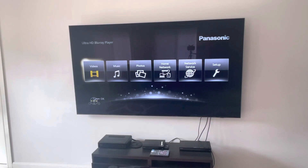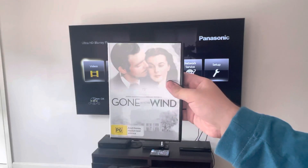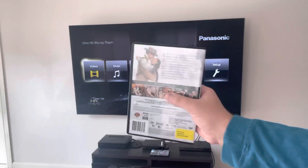Anyways, we're going to have a look at another DVD opening, and this DVD is Gone With The Wind from 2014. Here's the front, spine, and the back.